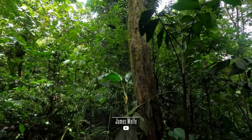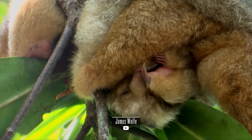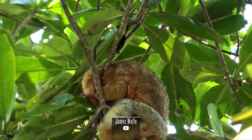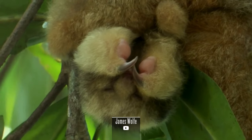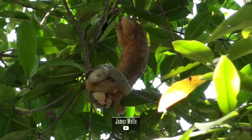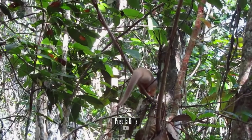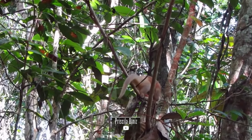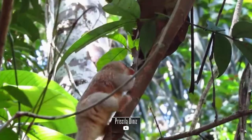True to the anteater nature, Cyclopes didactylus exhibits a slow-paced and solitary lifestyle. They spend the majority of their time hanging upside down from branches, conserving energy. Their movements are deliberate, and their slow pace serves as a form of camouflage in the dense mangrove canopy. The pygmy three-toed sloth plays a crucial role in the mangrove ecosystem by contributing to seed dispersal. As they move through the trees, they unintentionally aid in the regeneration of mangrove plants, influencing the health and diversity of their coastal habitats.